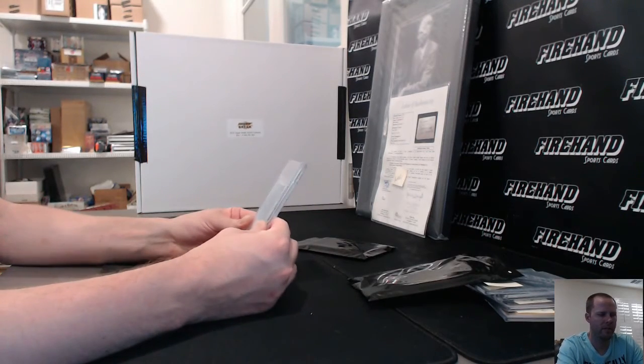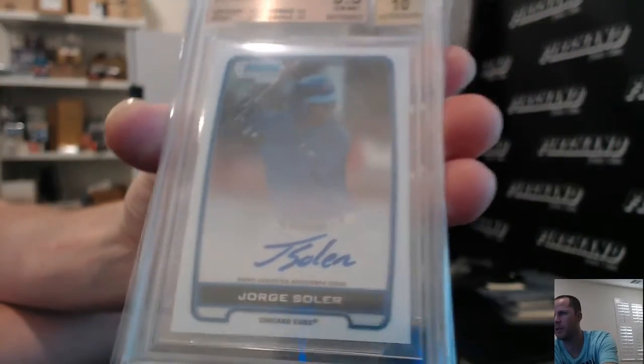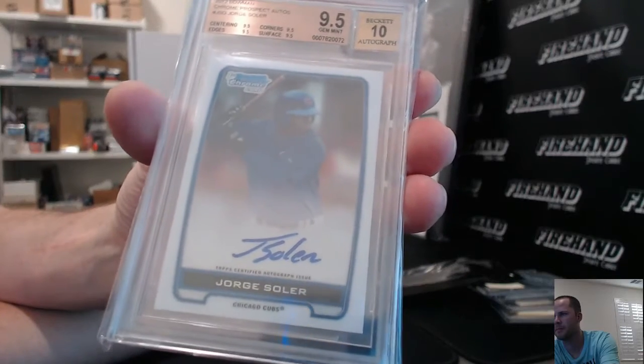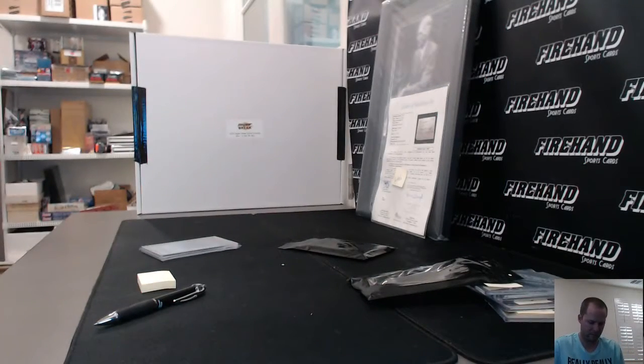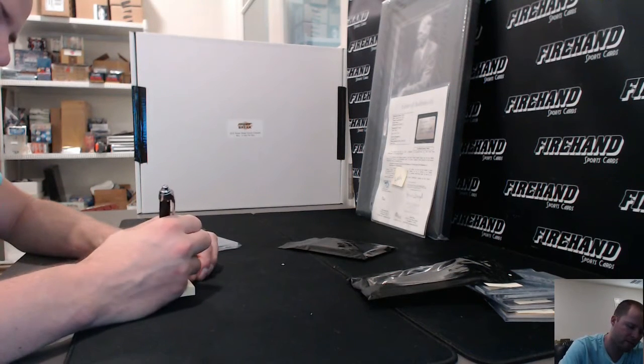Nine, five, and ten — Jorge Soler, Bowman Chrome Prospect Auto for the Cubs. There it goes. Chicago Cubs buyback — M. Johnson 88-22.